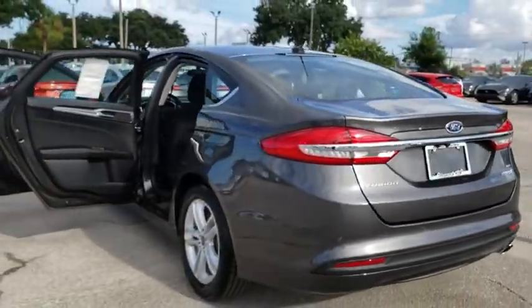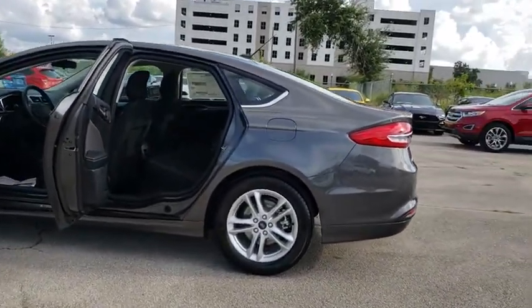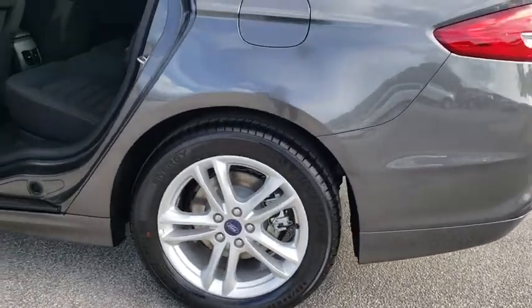Security system, trip computer, compass, overhead console, panic alarm, brake assist, tachometer, remote keyless entry, driver vanity mirror, power driver's seat.